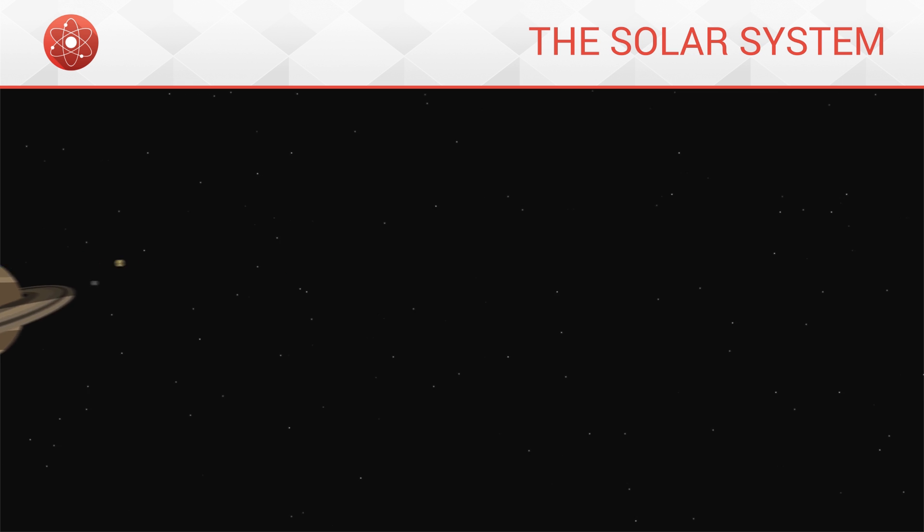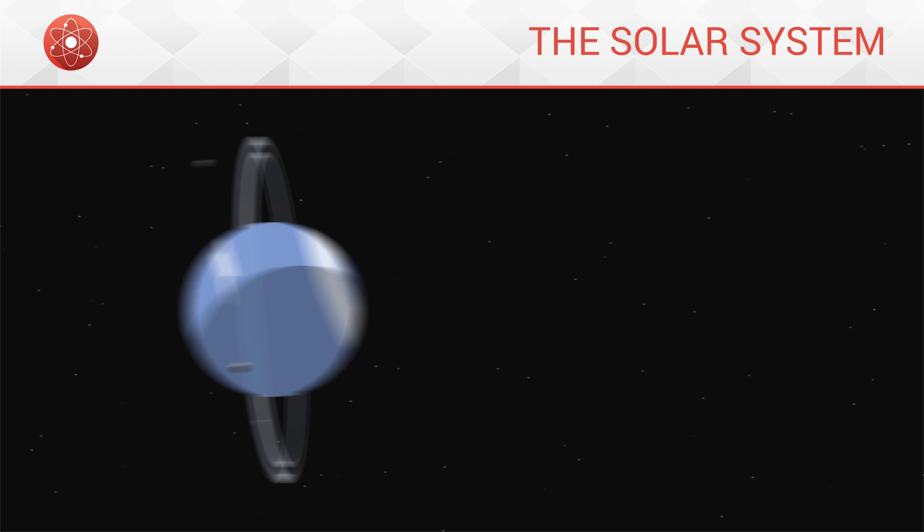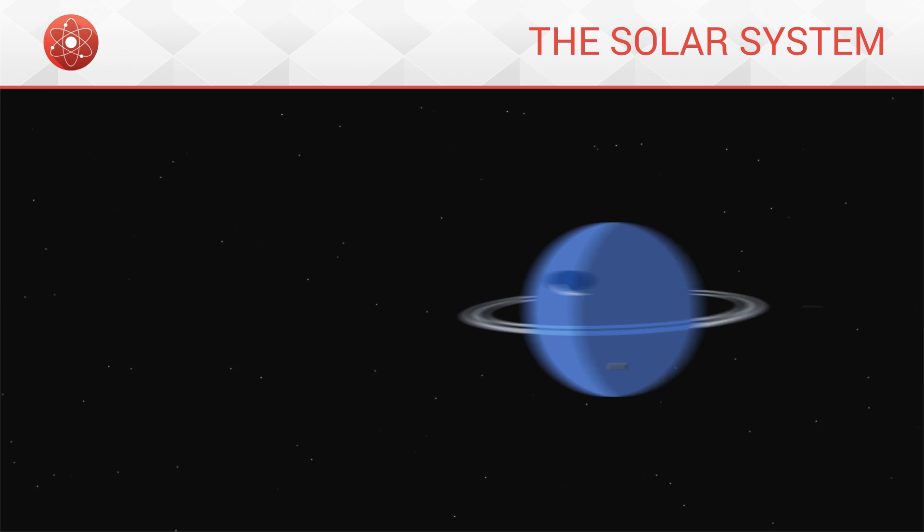Behind Saturn lies Uranus, and then comes Neptune. These two gaseous planets are much smaller than the previous ones, despite still being much larger than Earth. They also possess a few rings which are very hard to make out. Uranus possesses around 30 moons, while Neptune, the smallest of the gaseous planets, has around 20.